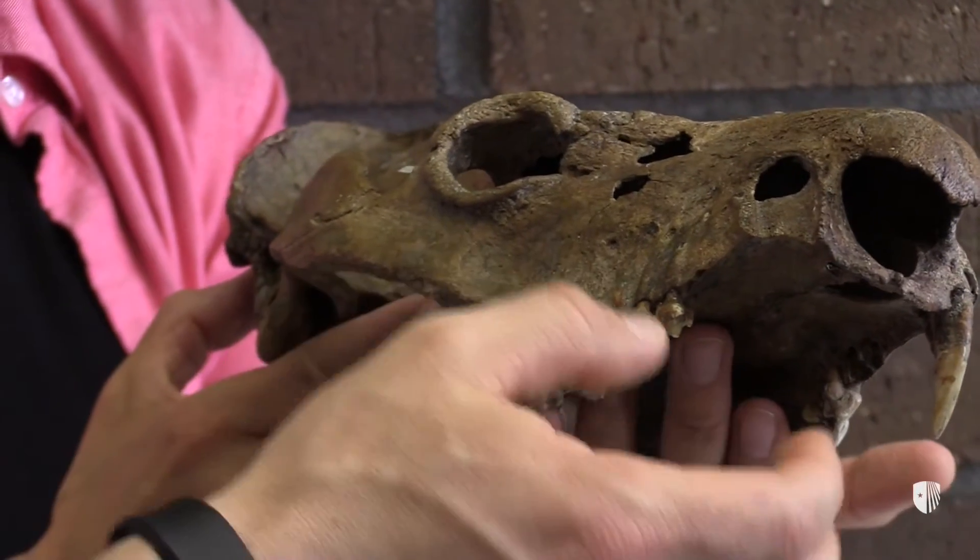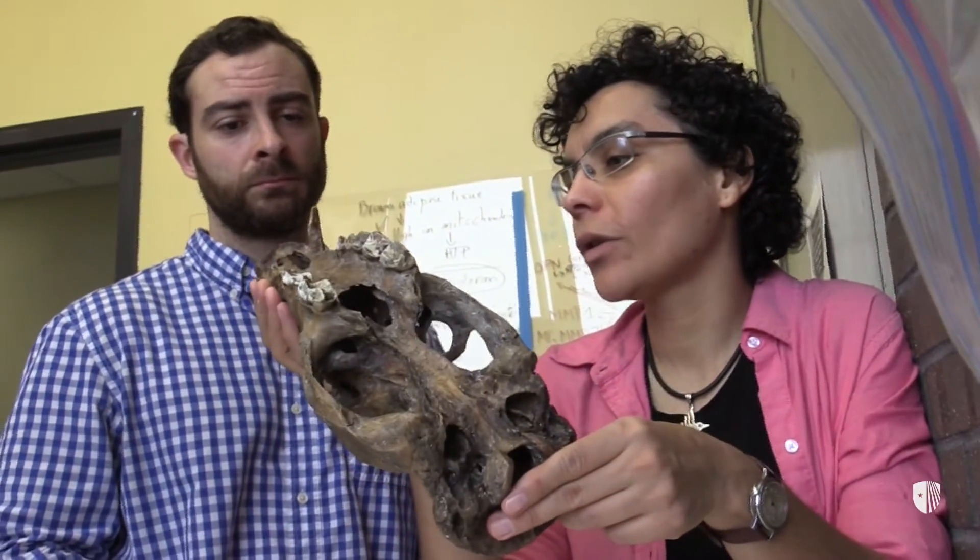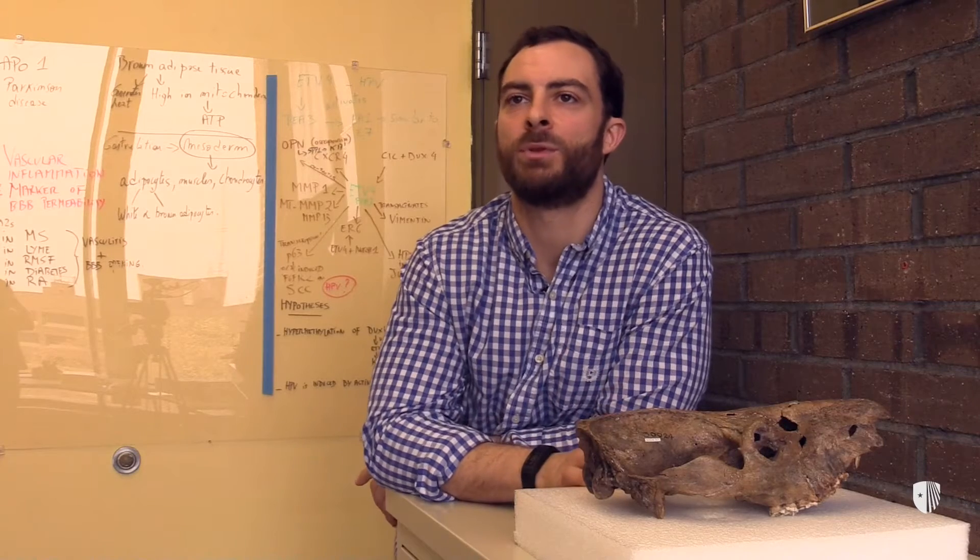The lemurs have many traits that are very different from what humans and monkeys have. So to try and understand how those changes occurred, we need to have an evolutionary tree.